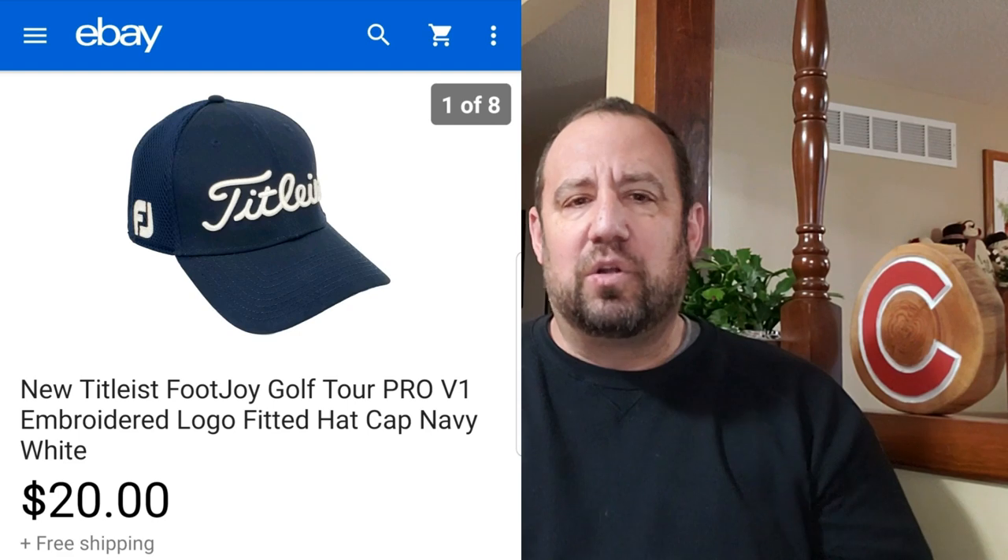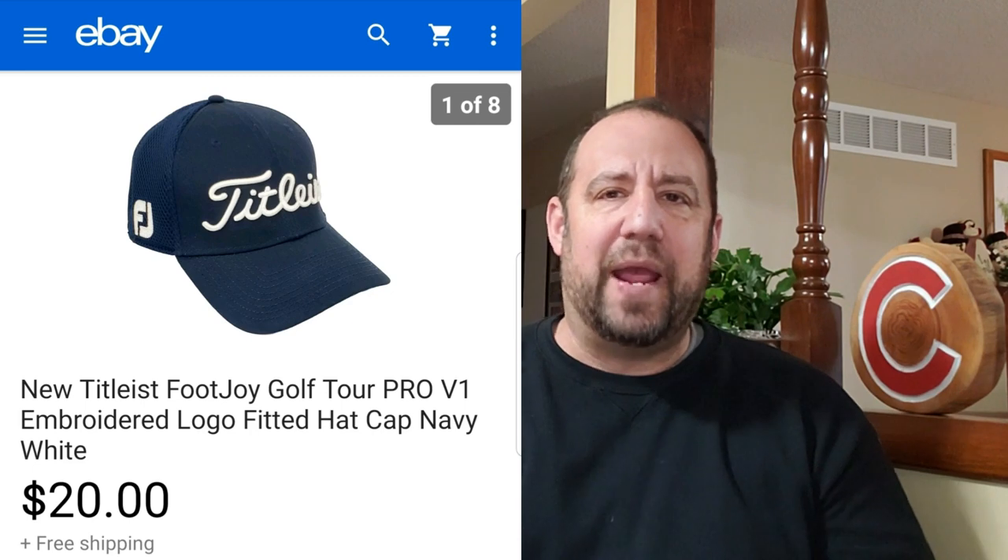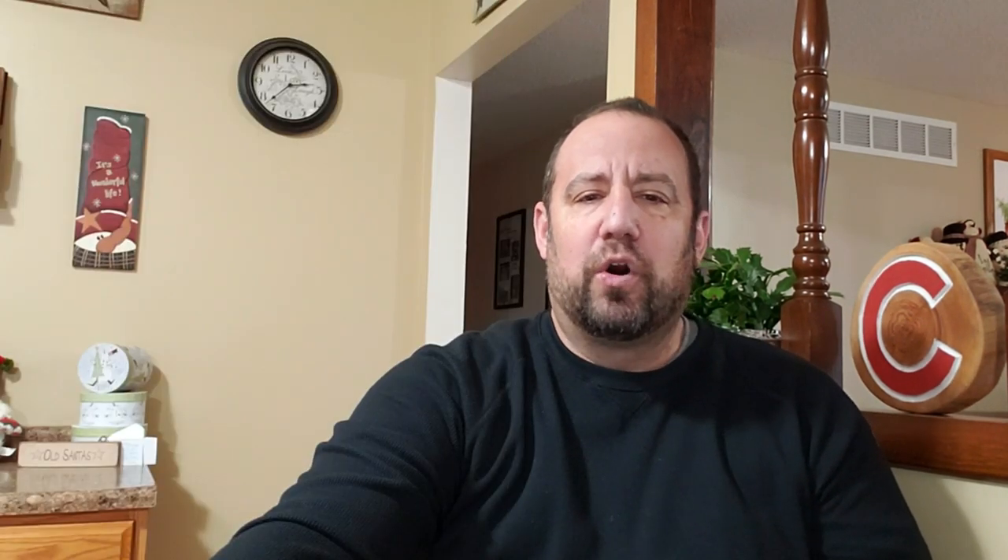Hats — I love selling hats. This is a new without tags Titleist Foot Joy tournament hat. It has the Titleist logo on the front, the Foot Joy logo on the side, and a big Titleist banner. They call these tour hats; they're pretty desirable but typically always go right in the $20 mark — maybe $22 or $24 if you're lucky. I typically don't pick up many hats unless I'm going to sell them for at least $20 plus. Hats are a great item to find and pick up.